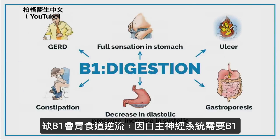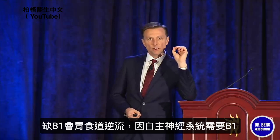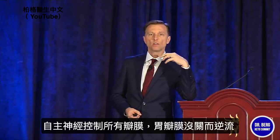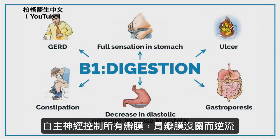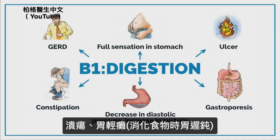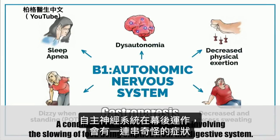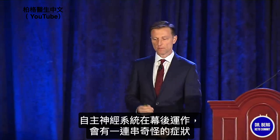Regarding digestion: GERD. Why would B1 affect GERD? Because B1 is intimately involved in the autonomic nervous system, which basically controls all the valves of the body. With GERD, the valve doesn't close and acid goes up. You feel the full sensation in your stomach, you can get an ulcer, gastroparesis — sluggishness of food going through the digestive tract. The autonomic nervous system works behind the scenes, on automatic.